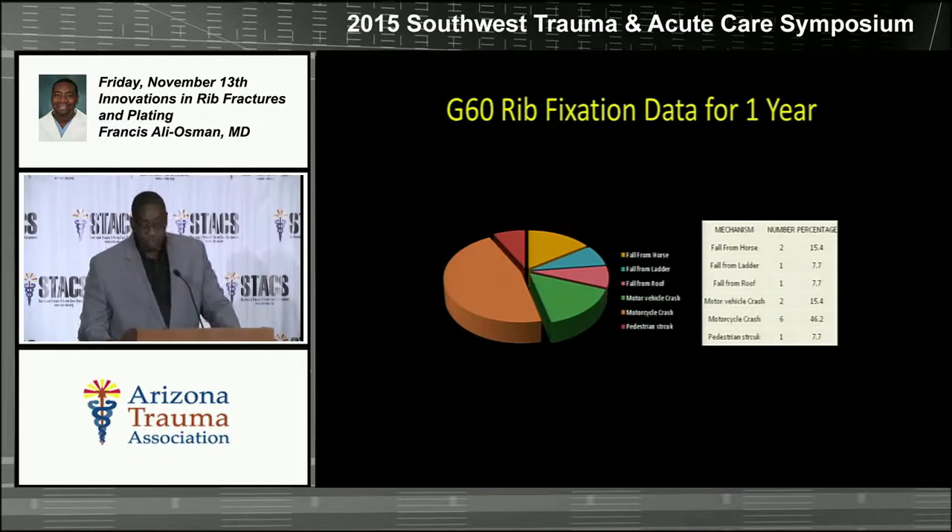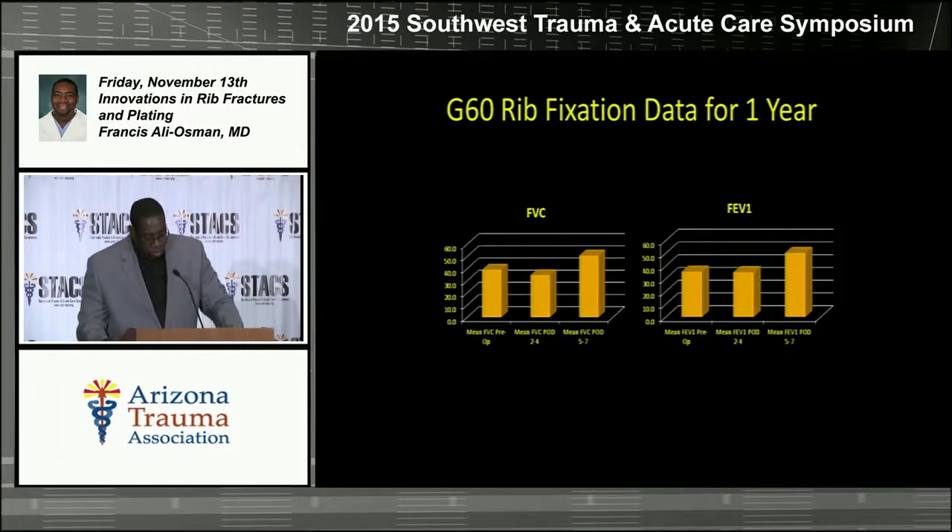At Honor Health, we have a G60 geriatric trauma service. Looking at our data for the last year for patients over age 60 with fractured ribs, by far the most common mechanism was motorcycle crash. Here in Arizona, we have a large retired population who do everything they did when they were 20. We see motorcycles, falls from horses, ladders, roofs, etc. When we looked at pulmonary function tests preoperatively and then at post-operative days two to four and five to seven, there was a statistically significant increase in pulmonary function within five to seven days of surgery.